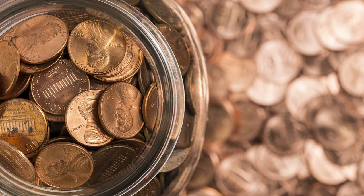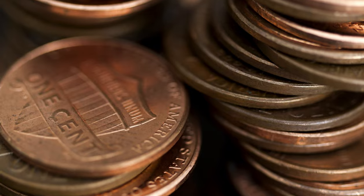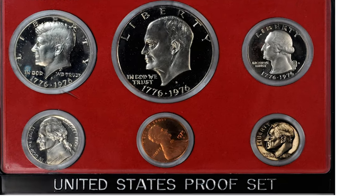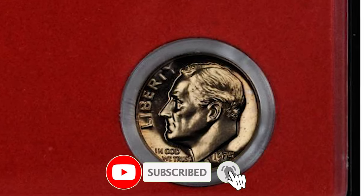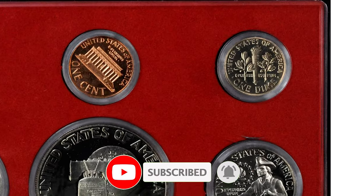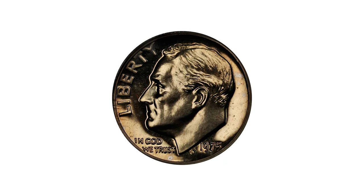Hey coin collectors, if you have rare US coins you want to sell, watch this video till the end and I'll show you where you can post them for sale. You are now looking at an amazingly rare proof 1975 No-S Roosevelt dime, one of only two known.